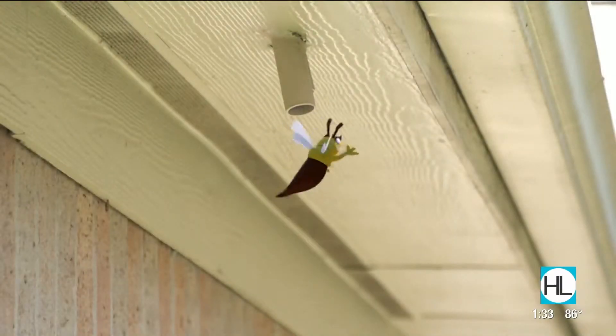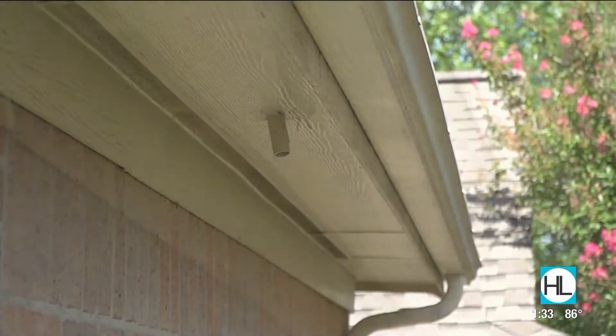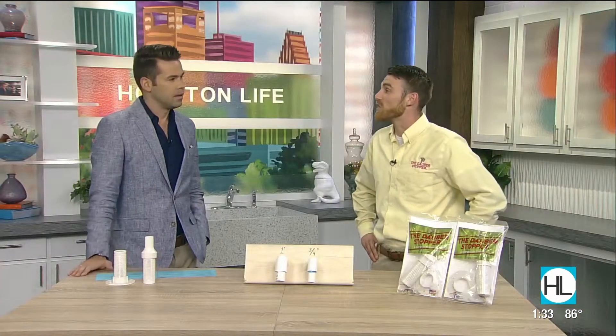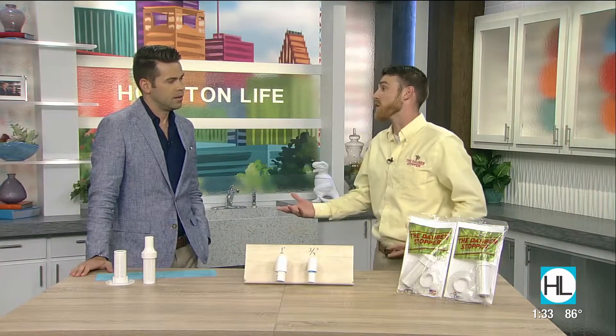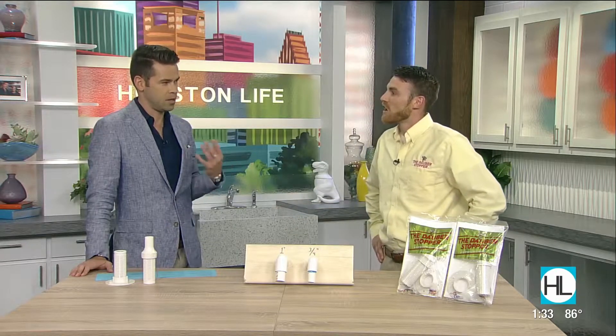This is what it looks like — oh my. This is a point where pests can enter your home, right? That is a huge open entry point. The one we're looking at right there is attached to an AC unit. So that's where we originally started, working on the AC units. And when we're talking about pests, like what kind of pests can come into the home?